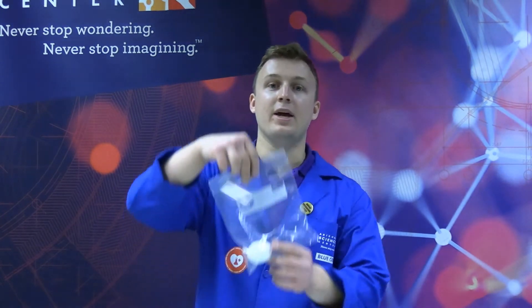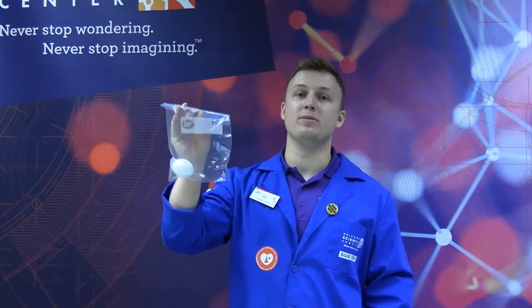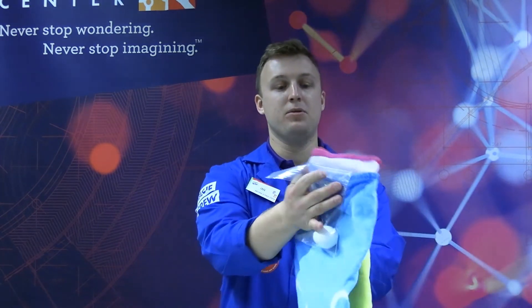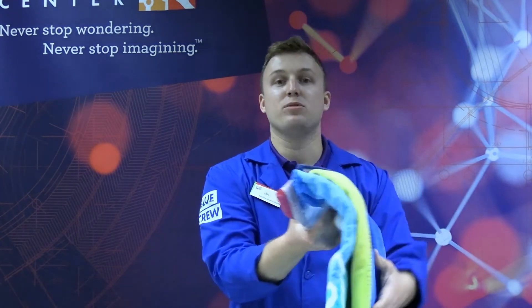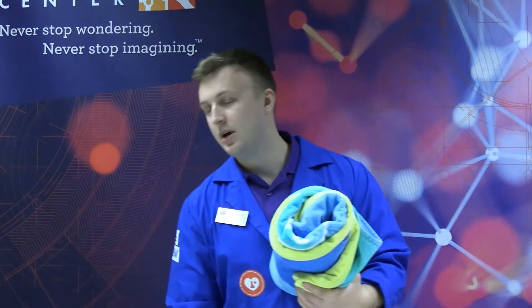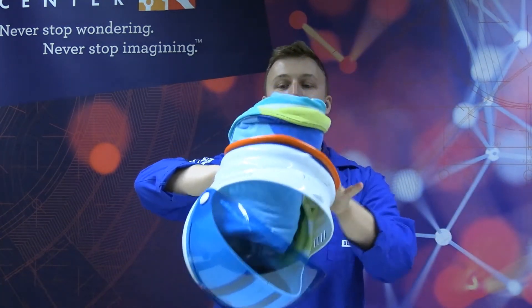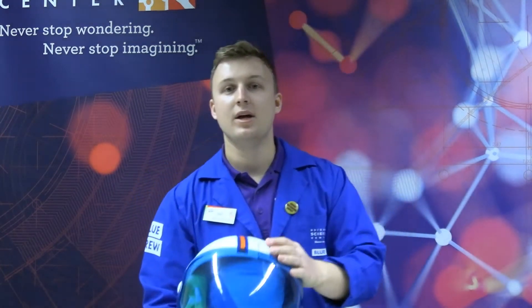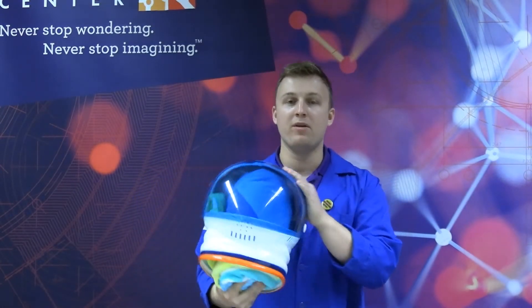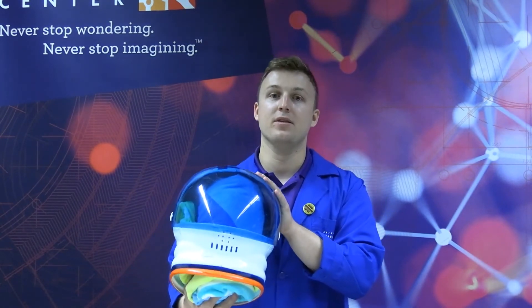I have here a new astronaut egg inside a new space suit. We are going to add some protections to help prepare him to survive the fall. I'm going to put him inside some extra padding for extra protection and roll it up. And finally, we are going to put him inside this astronaut helmet right here for full protection. With all of these preventative measures in place, let's see how our astronaut does in the fall.